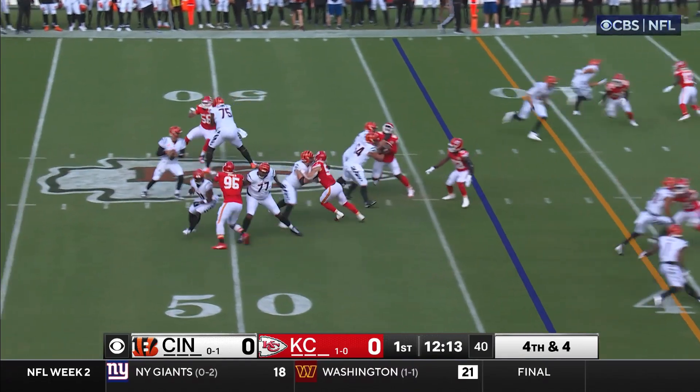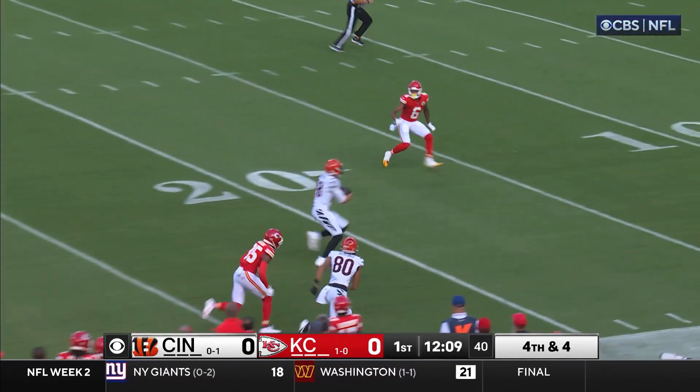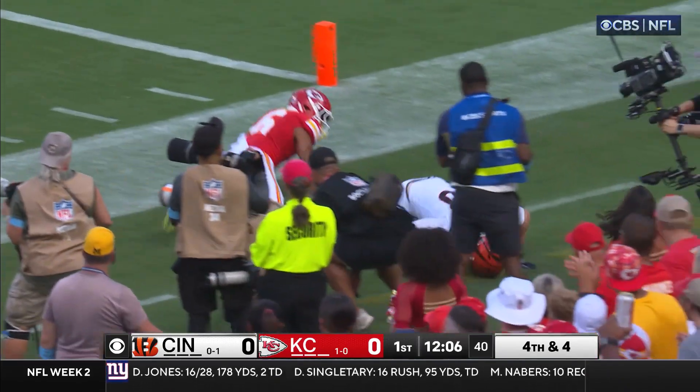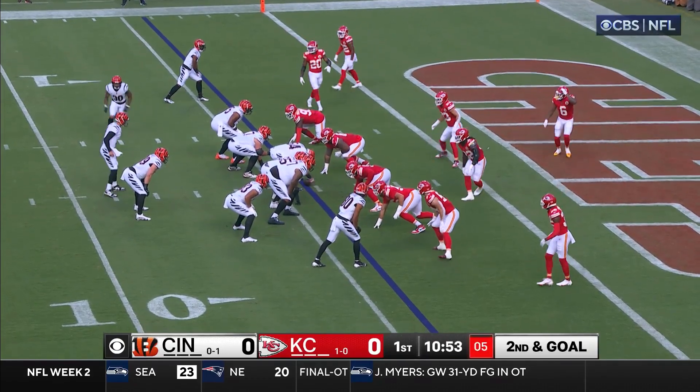Matchup — best corner, best receiver. Burrow looks down the middle, he's got his man and running room — Gesicki all the way down to the six-yard line. Lying shotgun on second and goal.